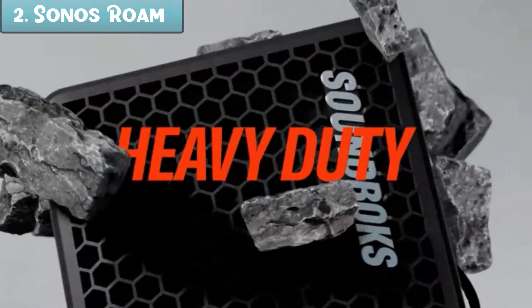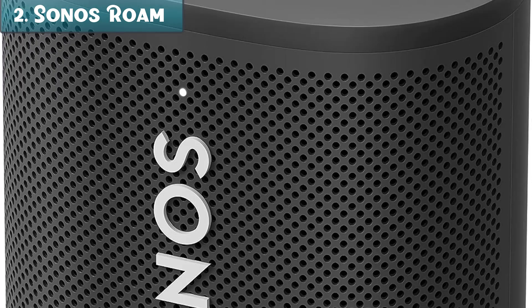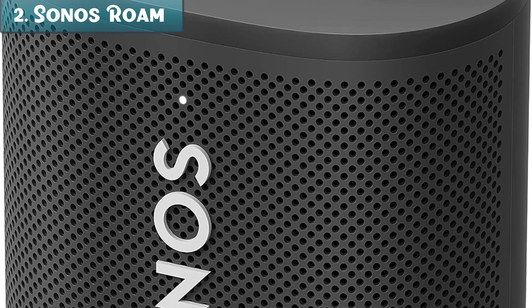If you are looking for a small, portable, and durable speaker with great sound quality and a variety of features, then the Sonos Roam is a great option. However, if you are looking for a speaker with the loudest possible sound, you may want to consider other options.